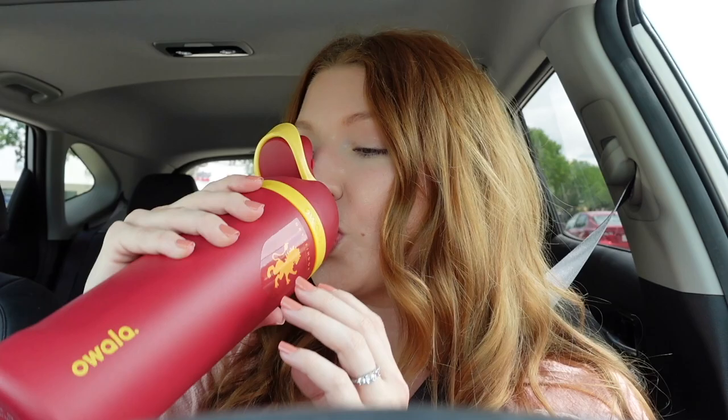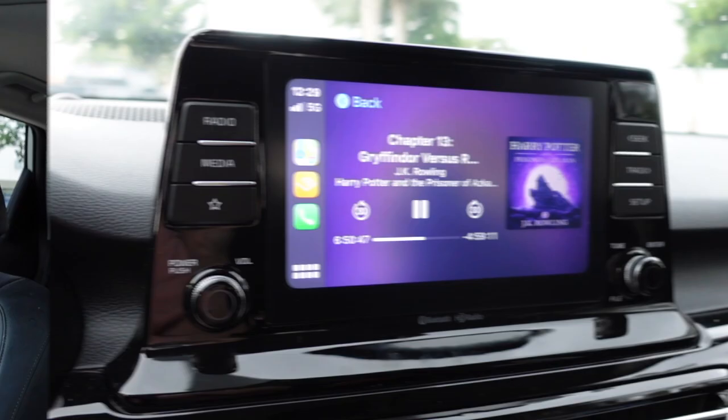I have my beautiful water bottle keeping everything nice and cold in the car. Let's go ahead and head to Starbucks to try a Harry Potter drink, and then we're going to head to Marshall's.